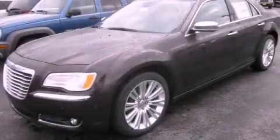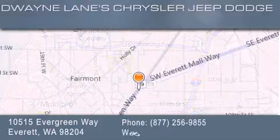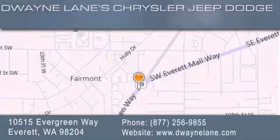Please call us today for more information on this great vehicle. Dwayne Lane Chrysler Jeep Suzuki is located at 10515 Evergreen Way in Everett. Our goal is to exceed all of your expectations to ensure that you'll return for future visits.